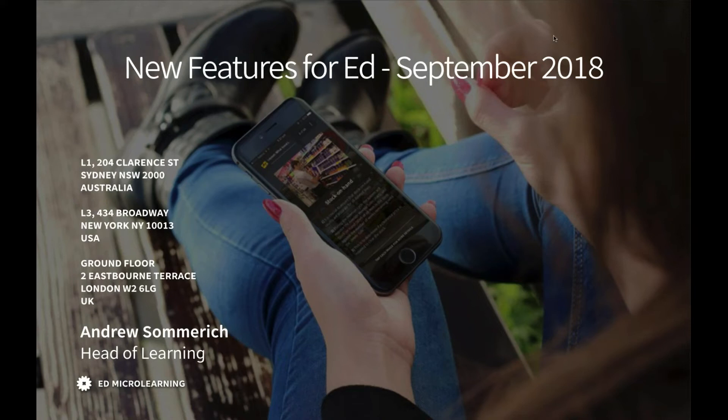Good morning, everyone. My name is Andrew Summerich. I'm our Head of Learning here at Ed Microlearning. I hope you're all having a great day today.